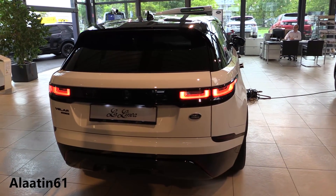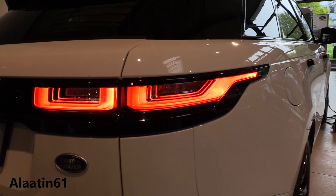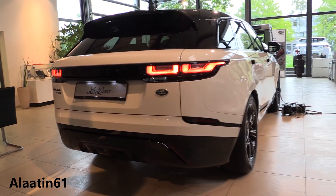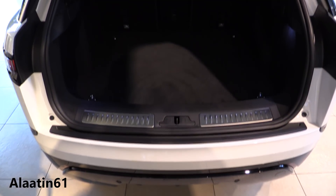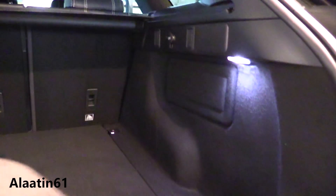You have the automatic tailgate of course. The trunk space is really good and it has the rear camera. A lot of space in the back with LED lights in the interior. You also have a power outlet and you can fold the rear seats down. The car weighs 1841 kg. It has a powered gesture tailgate with auto dimming, power folding, and heated door mirrors with approach light. The trunk space is 673 liters, or 1731 liters when you fold the rear seats down.